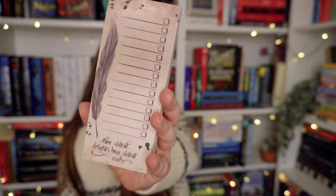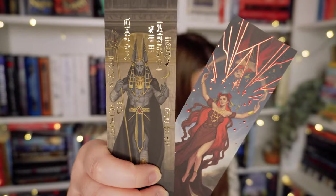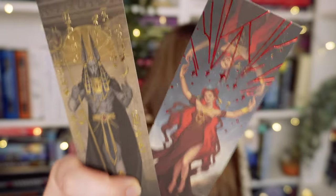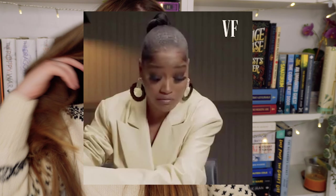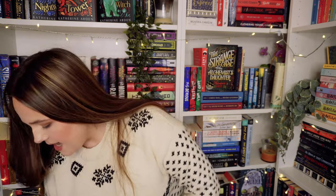We have a Romeo and Juliet list pad — cute. These are some of their foiled bookmarks by mythology, which I love especially the character ones. I've been using these bookmarks a lot. Let's find out what the book of the month is — oh, we've got red sprayed edges and a ribbon bookmark.